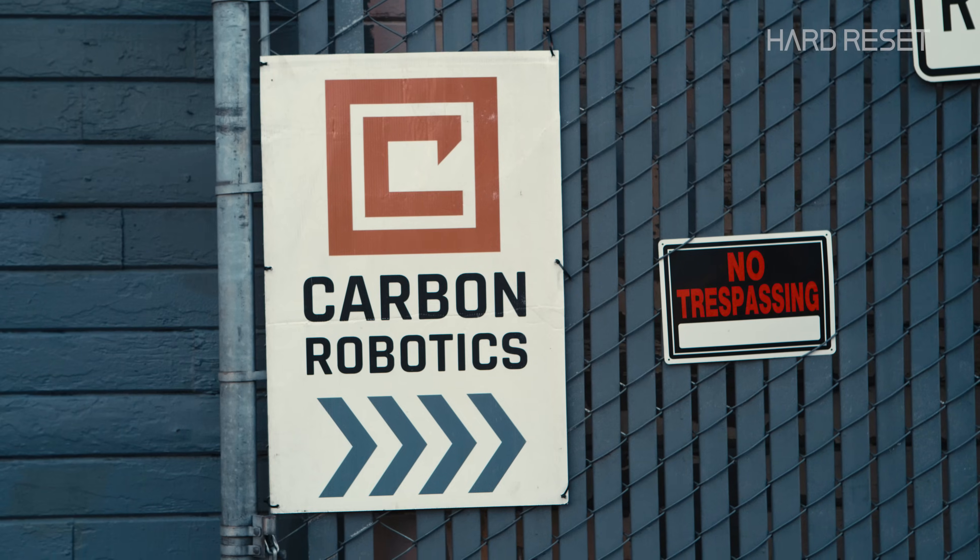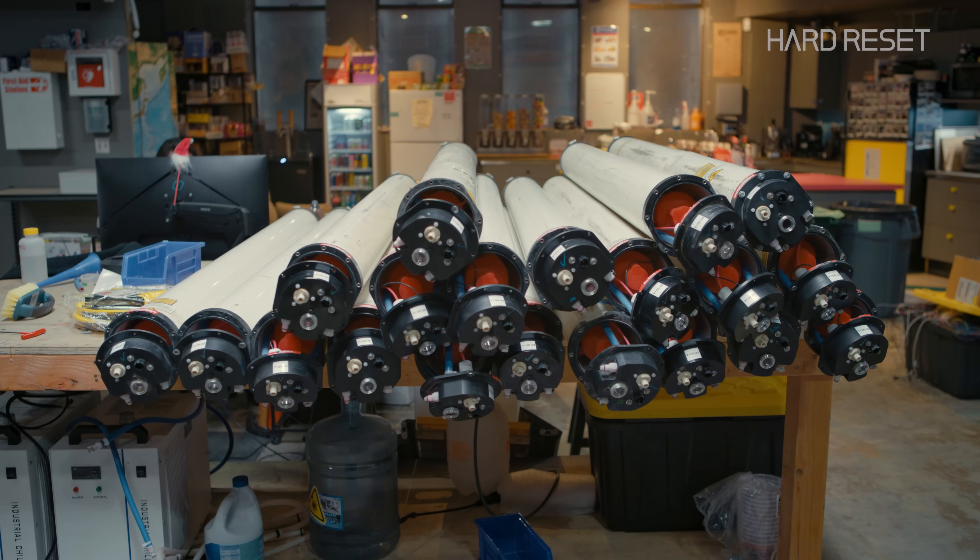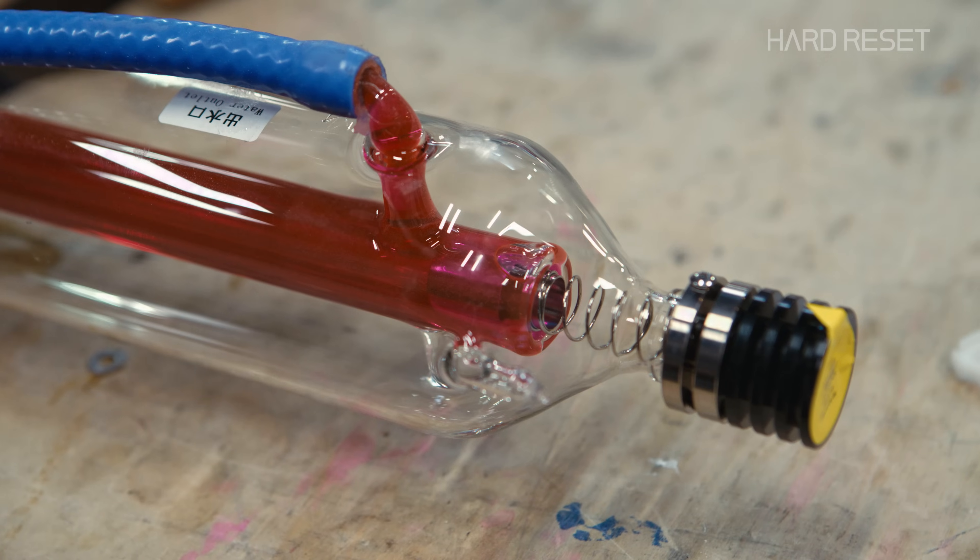Carbon Robotics builds the world's first and only laser weeder. We use AI, computer vision, deep learning, and very high-powered lasers to kill weeds in farmer's fields. This is Paul Mikesell, founder of Carbon Robotics and owner of the world's coolest hat. This is my laser weeder hat. I don't think we make these anymore. I was not able to get one of these hats.